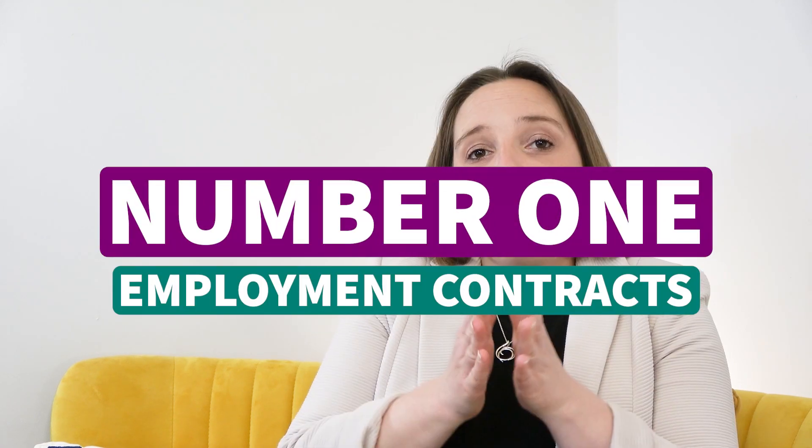Number one is employment contracts. You have to by law issue a statement of particulars by the end of day one of employment. The contract of employment goes a bit further than this statement of particulars and it covers the things that protect you as a business. For example, deductions from wages clauses need to be signed and agreed to prior to any deduction taking place — things like loss or damage due to negligence, or taking back holiday that's been overtaken if somebody leaves.